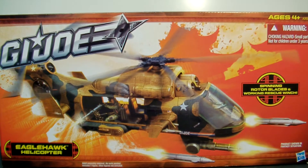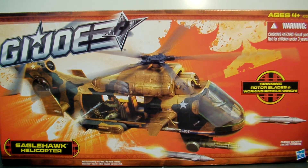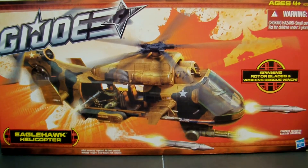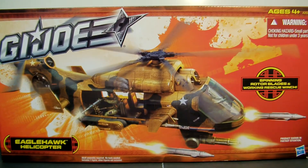Hey, what's up fellow YouTubers, fellow toy nuts and toy collectors. This is StarStream1988 and today I bring you a review on Hasbro's G.I. Joe - this is your Eagle Hawk Helicopter. Very iconic figure, very iconic toy from the 3¾ inch line of the G.I. Joe ARAH - A Real American Hero toy line.